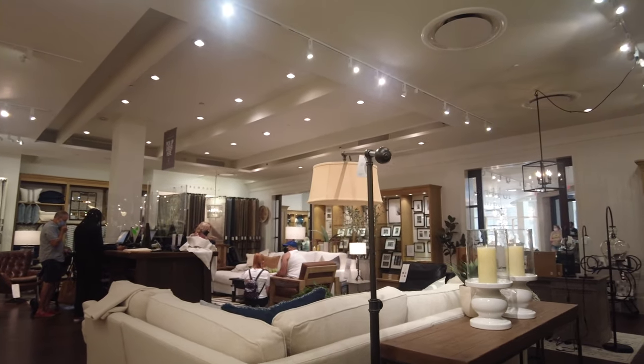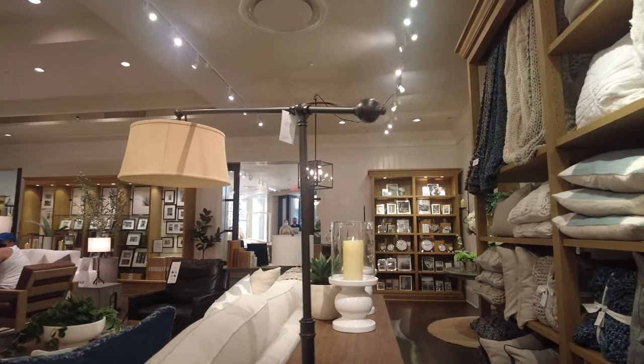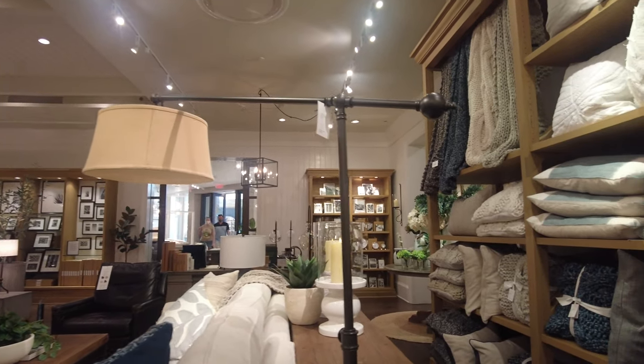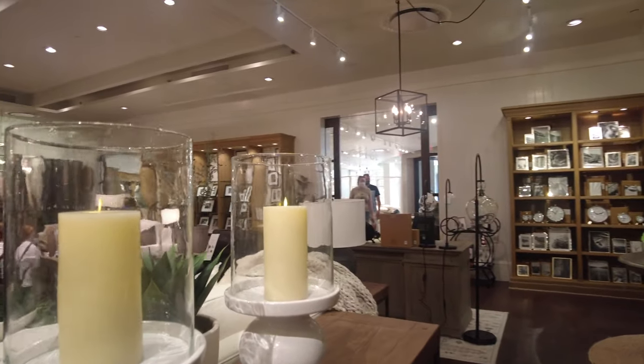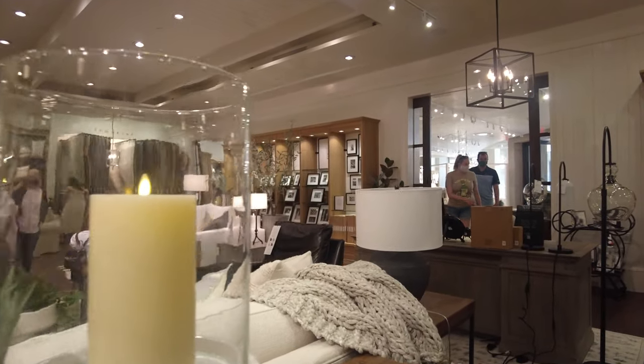That section has carpets and curtains — you can place your order and choose from them. I didn't go on that side because a lot of people were placing orders, so I'll show you some more decorations instead.